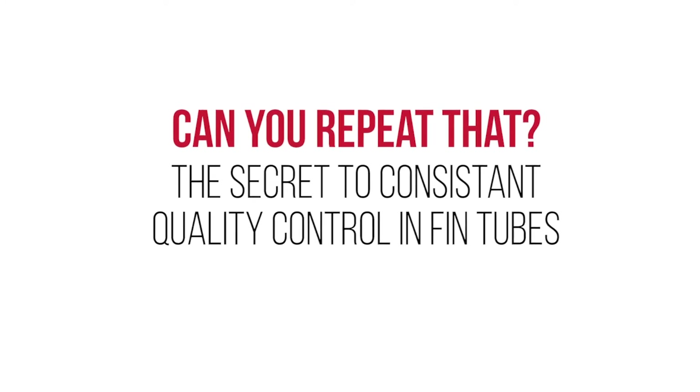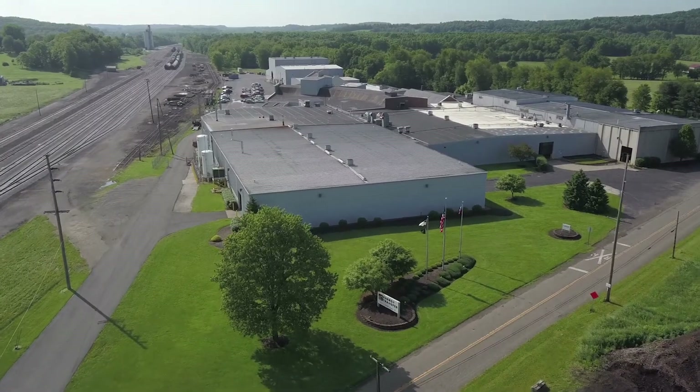Consistency of quality is very important to Energy Transfer and the future of the business. It also separates us from all the other manufacturers out there making the same product.